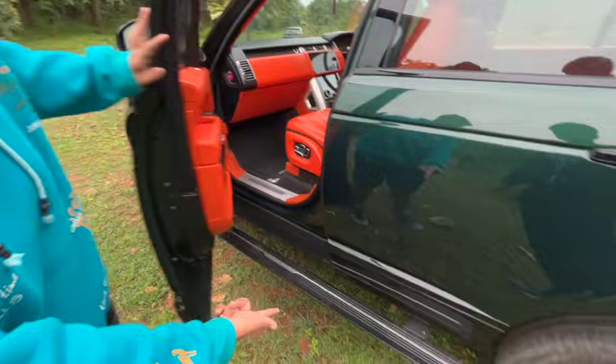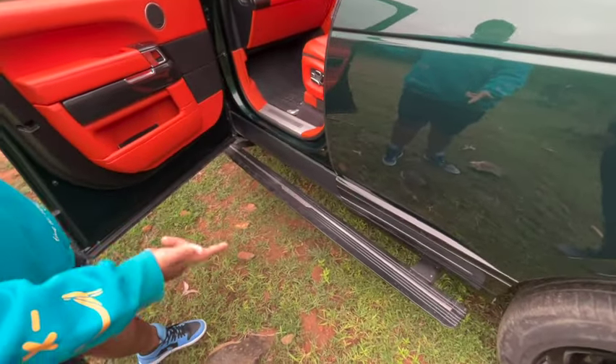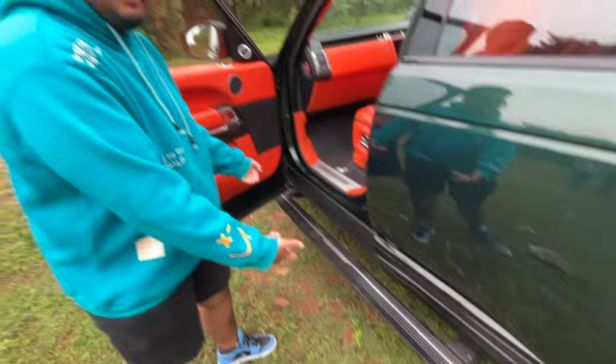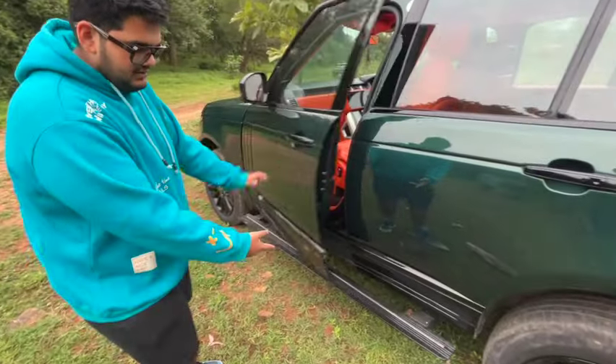You can also see the side steps I've added. When my friend bought the car it was just a normal plate that used to come out, but now it has become a side-closing step, as I've demonstrated here.